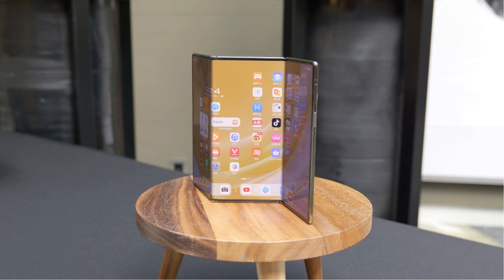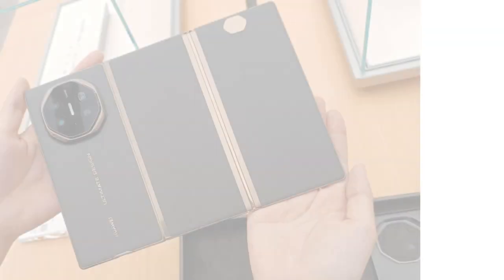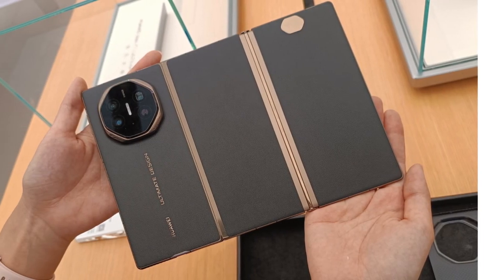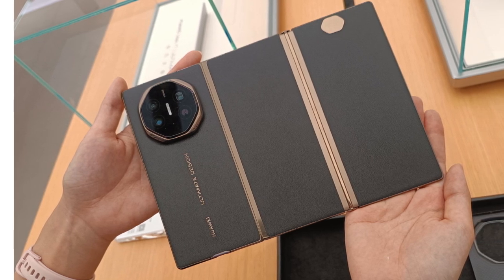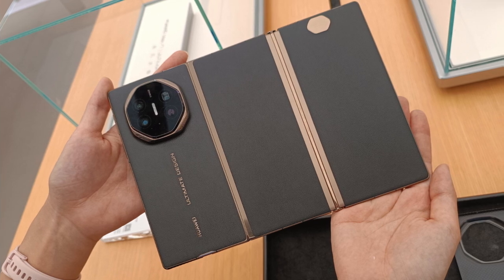The phone is powered by Huawei's in-house Kirin 9010 CPU and has 16 gigabytes of RAM and 1 terabyte of storage. In our brief time with the device, performance was quick, but we hadn't really tested it to its limits. A 5,600 milliamp-hour battery with 66-watt wired and 50-watt wireless charging completes the list of specifications. It remains to be seen how this battery will power the large display.